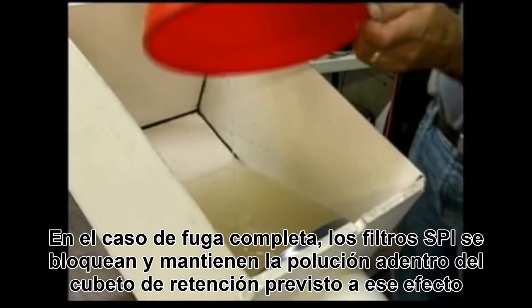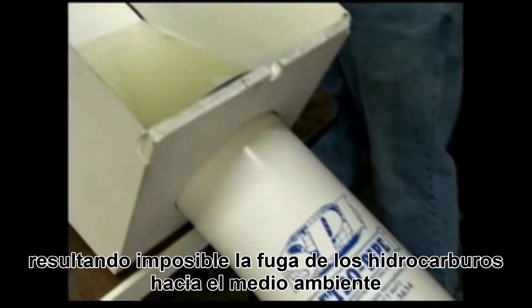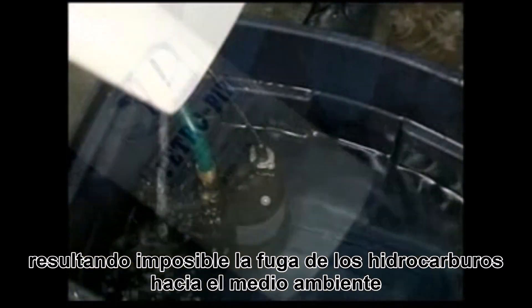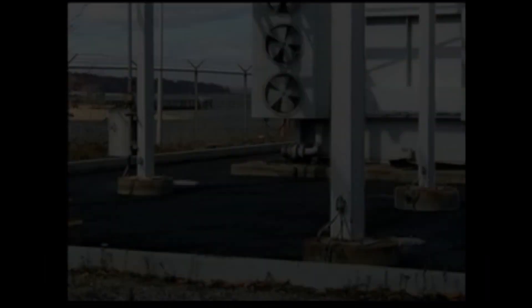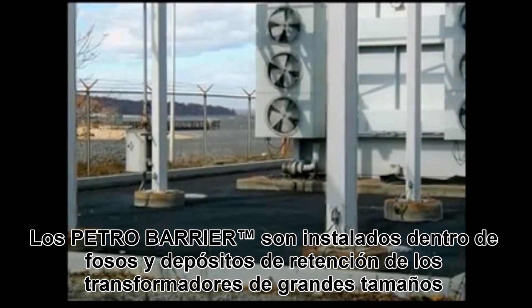In the event of a spill, the SPI products will seal the drainage system, preventing oil from getting out into the environment and assuring complete containment. The petro-barrier system is installed around larger transformers and oil tanks.